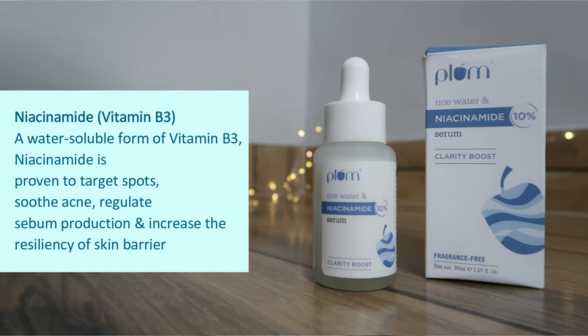The main hero ingredient is Niacinamide. If you don't know it, I'll explain. It's a water-soluble form of Vitamin B3. While Vitamin B3 is found in our food, it is also topically beneficial for our skin because it specifically works on blemishes, acne spots, and inflammation — soothing sudden breakouts and redness.